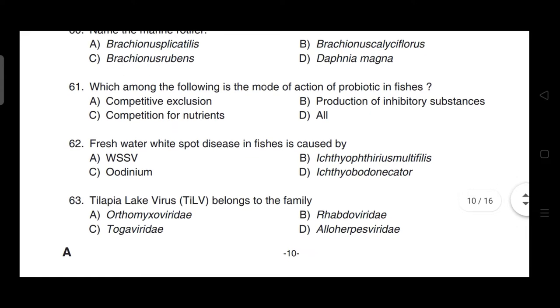Which among the following is the mode of action of probiotics in fishes? Correct answer is option D — all are correct: competitive exclusion, production of inhibitory substances, and competition for nutrients.